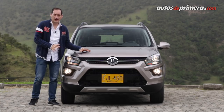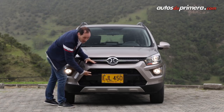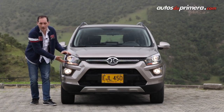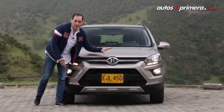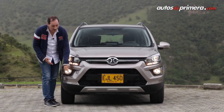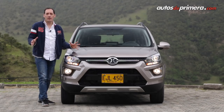La X-25 no oculta su carácter aventurero y eso se ve reflejado en su frontal, donde encontramos una gran parrilla con toma de aire y apliques plateados en la parte inferior, unas luces halógenas que se pueden regular en altura, tenemos exploradoras y el emblema grande de Bike en toda la mitad. Adicionalmente, tenemos unos pliegues en el capó junto con una línea que parte desde el bumper hasta el final del vehículo, haciendo que se vea más robusto.